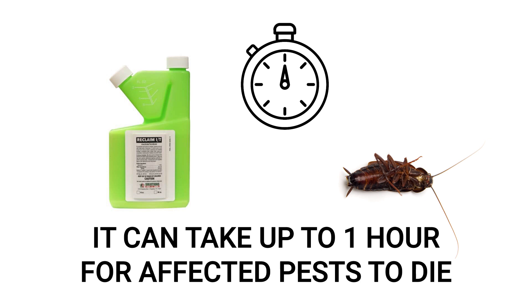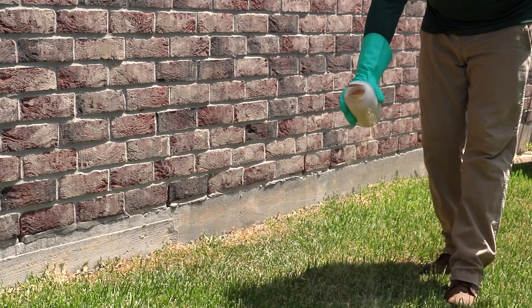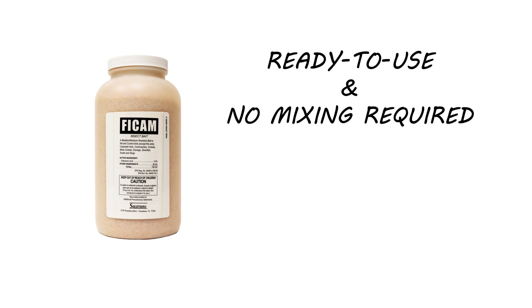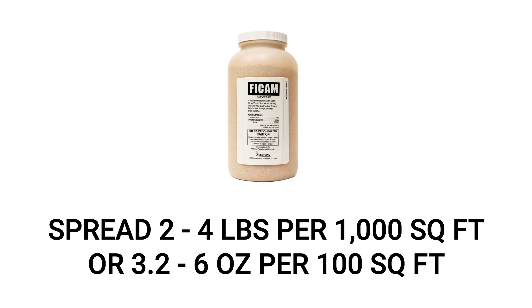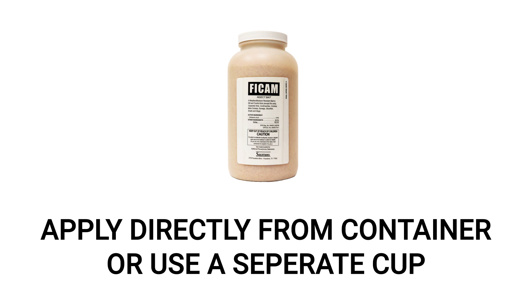Next, reinforce your outer perimeter by laying an insecticide bait that will eliminate roaches after consumption. We recommend Ficam Insect Bait, a ready-to-use granular insecticide that contains orthoboric acid. Orthoboric acid is a naturally occurring compound, so it's safe to use around children and pets. Use a rate of two to four pounds per 1,000 square feet of treatment area, or more simply 3.2 to 6 ounces per 100 square feet.